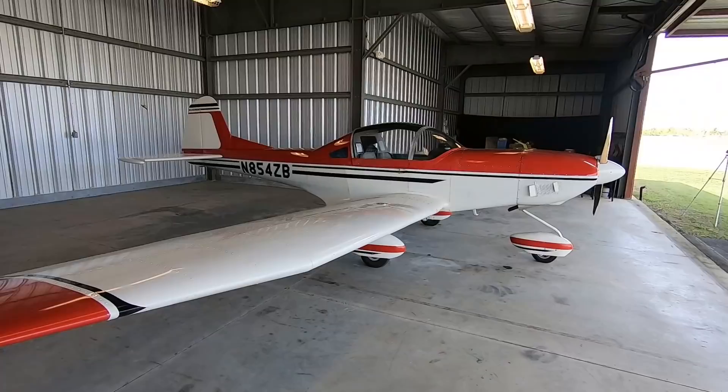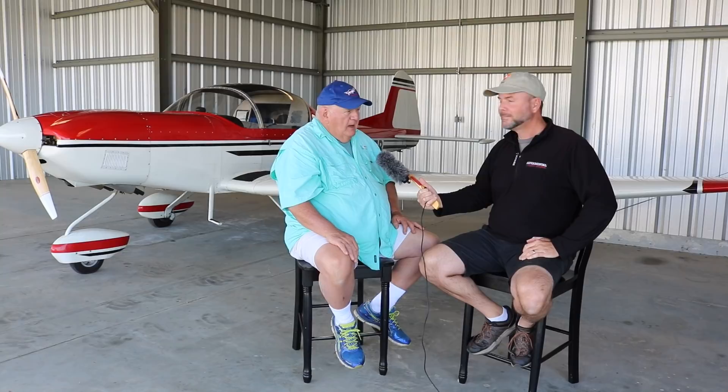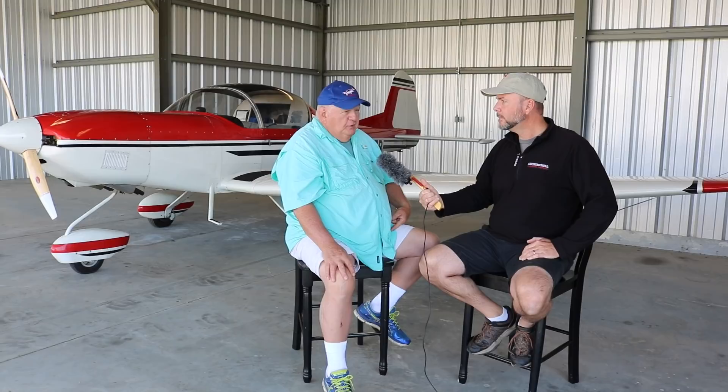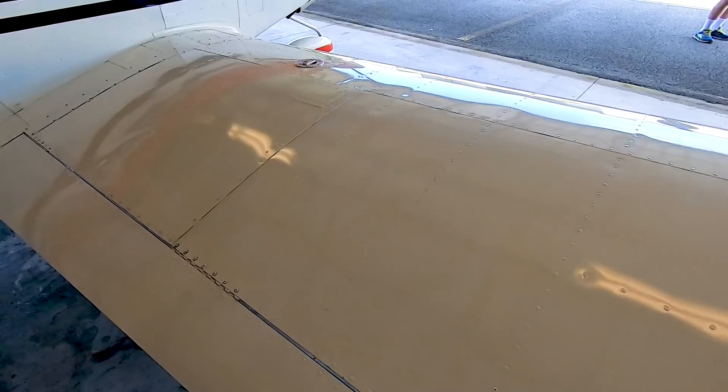Let's jump right into what everybody has been waiting to hear about — what is this like to fly? It's been under construction for some time and it's now flying. I have about 80 hours on it, and it's just like all the other designs — a real easy joy to fly. It's not sensitive on the controls but it is responsive. It stalls at a low speed and cruises at a pretty high speed for the horsepower.